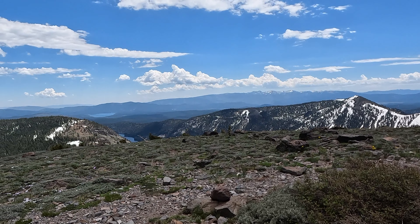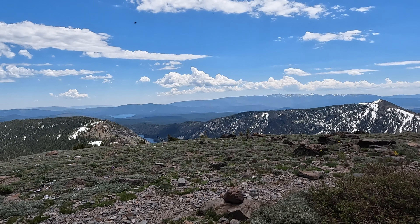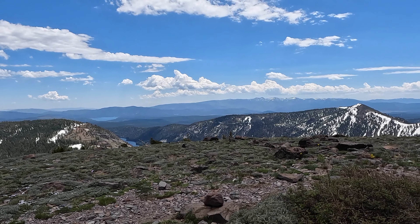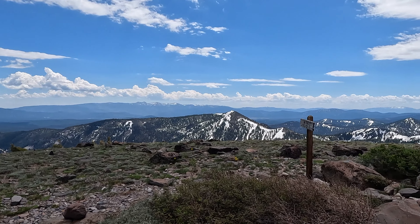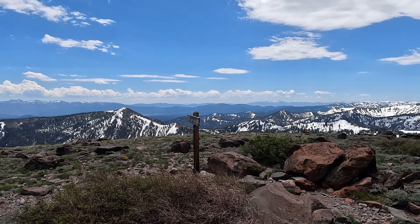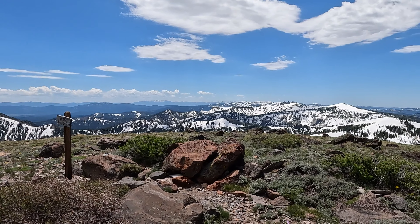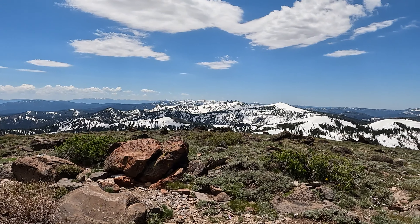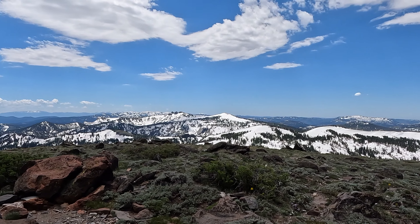Here we are on the summit of Mount Lola — a beautiful place to be on a beautiful day. This is the highest point in the Sierra Nevada north of Highway 80. It is the highest point in this county, and also the highest point from where you can see the waters of Lake Tahoe, which I think is kind of cool. Looking south, I can see North Star Ski Resort with hardly any snow on it. Lake Tahoe is over there. That black peak in the center is Castle Peak — I hiked that around this time last year. Way off in the background I might be able to see some of the peaks of Desolation.